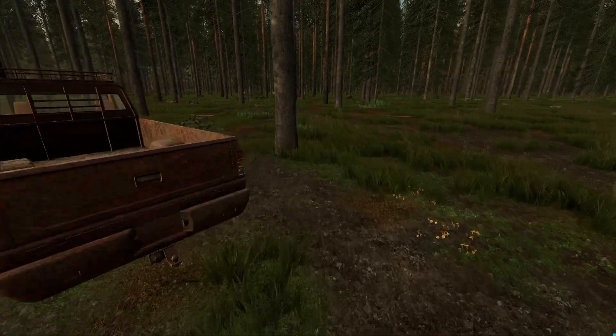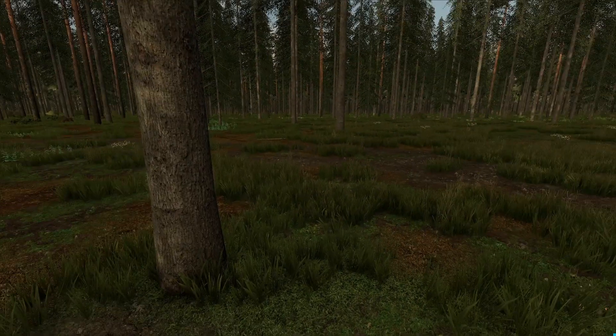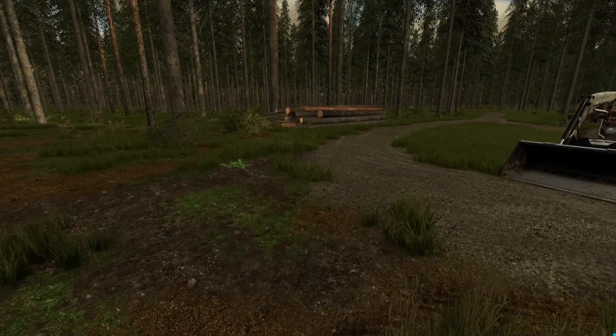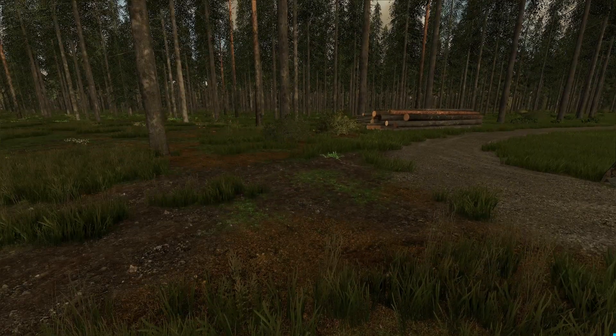Once all the logs were processed from what we cut down over there, we still have this wood over here, and that stuff is getting pretty close to being ready.